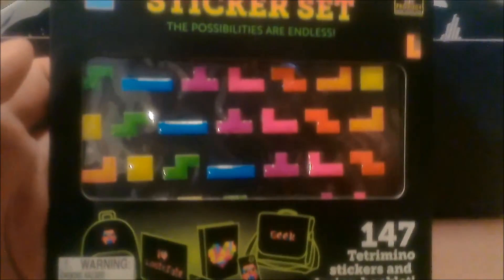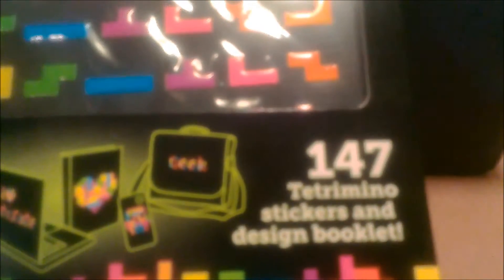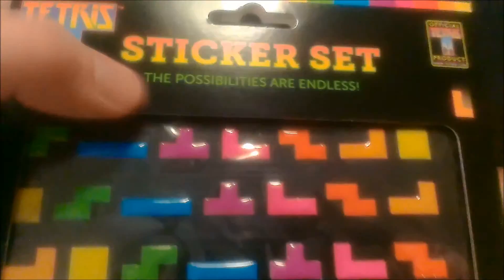Here's the Tetris sticker set — comes with 147 Tetrominoes, which is what those little shapes are called. Very cool. Too bad these aren't magnets; I would have preferred these to be magnets, but oh well.